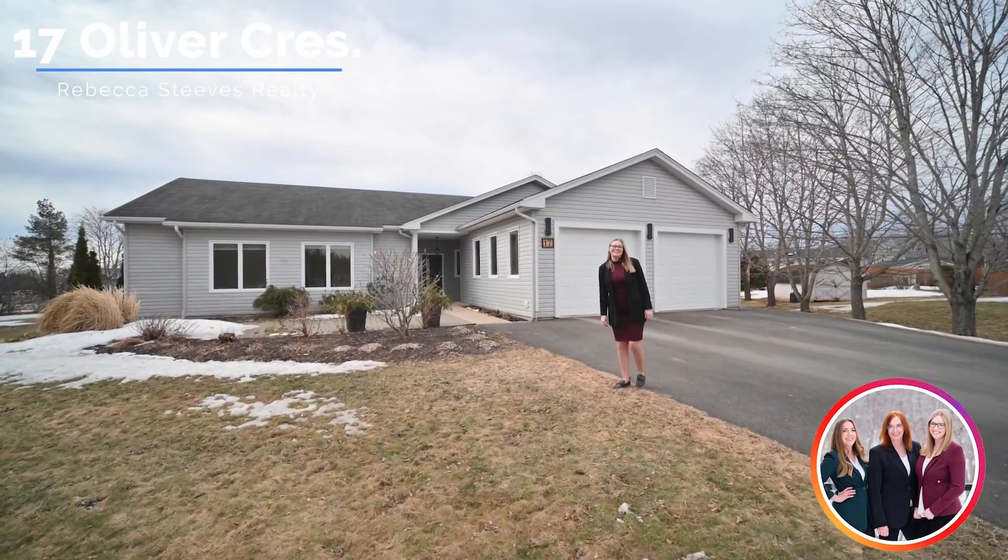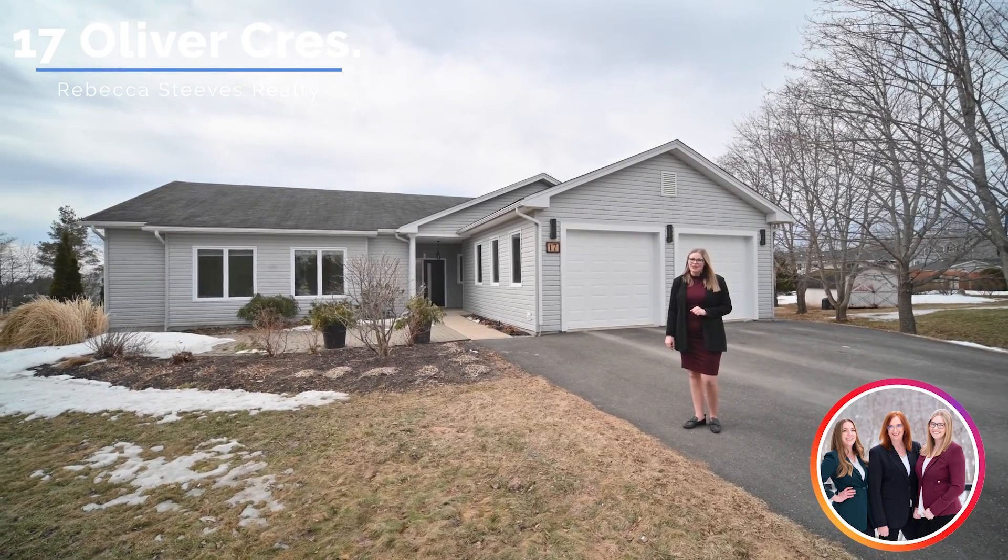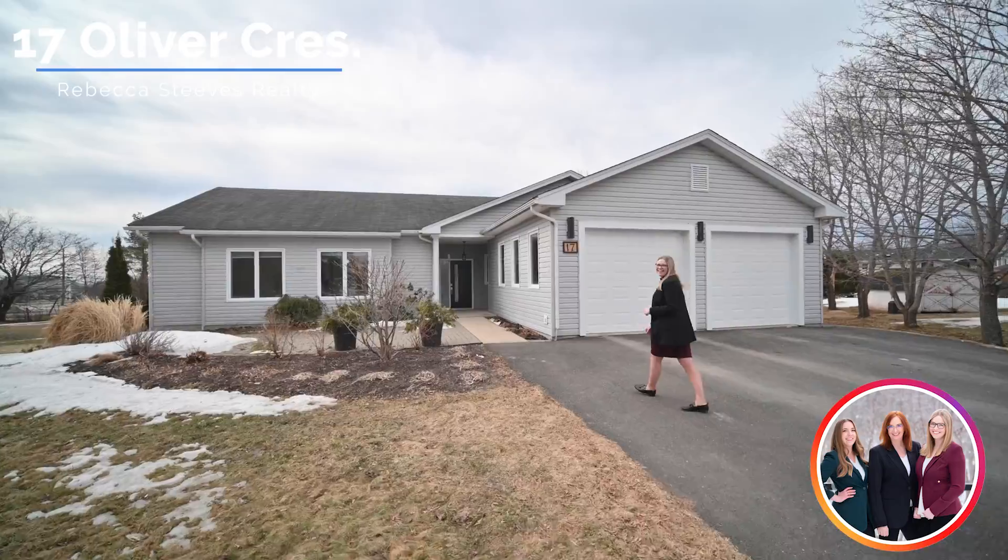Hi, I'm Hannah Steves Kearney with Rebecca Steves Realty. Welcome to 17 Oliver Crescent, a gorgeous oversized bungalow with full ICF construction. Let's head inside and check it out.